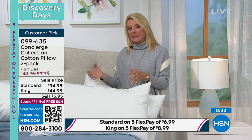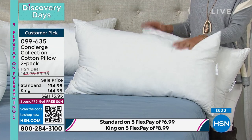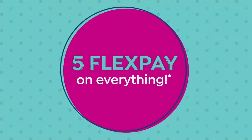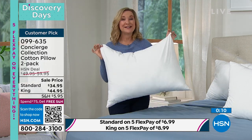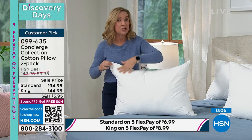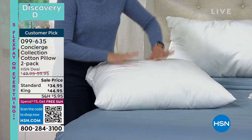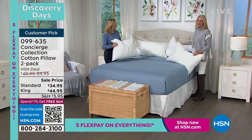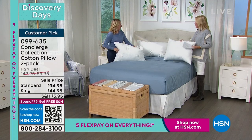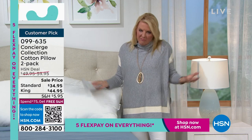These are customer favorites — we brought them back in tonight. Two of the standard or two of the king, it's your choice. We have five flex on it this weekend. Using our five flex, we're talking $6.99 for the standard, a little over $8 for the king per month for five months. You can still return them if you don't love them. The key features: 100% cotton cover, a high-end resilient down-alternative fill that is completely overstuffed, machine wash, tumble dry, and made in the USA. I love supporting a U.S. company — that's really important to me.